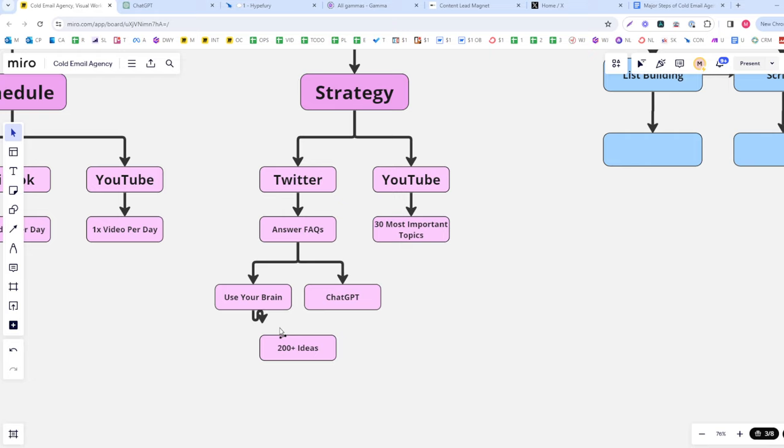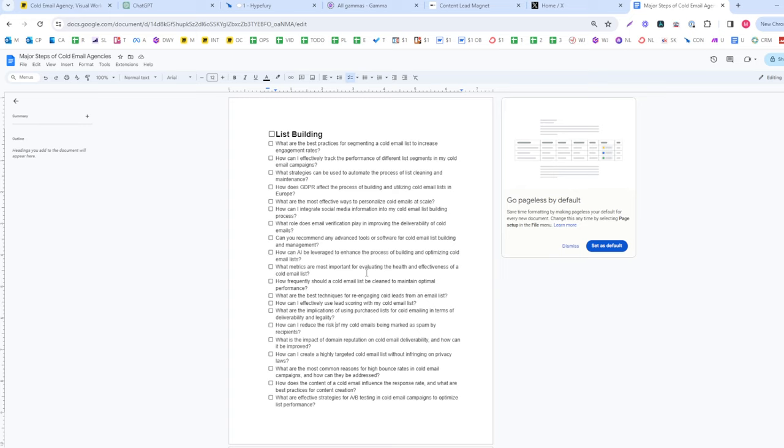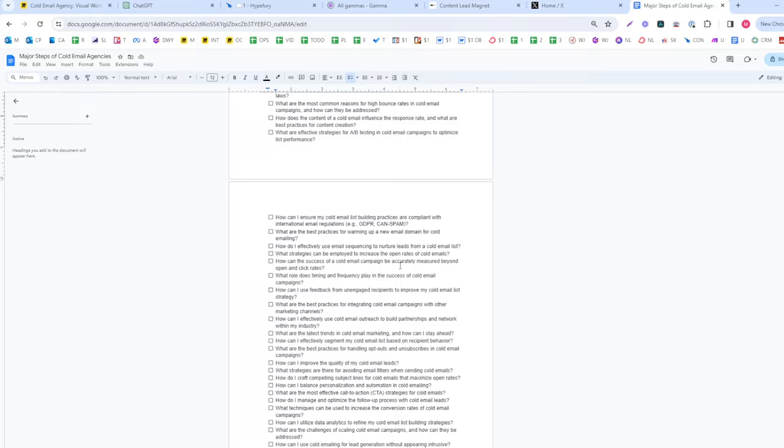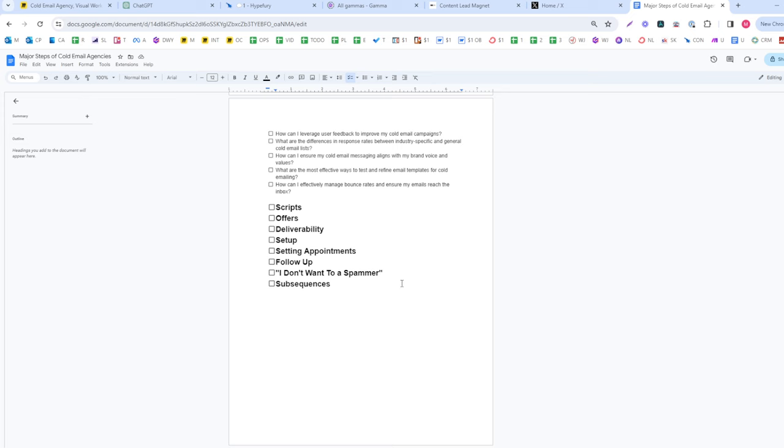Once you've posted all 200-plus ideas you can start over, because the vast majority of people won't have seen it the first time, everyone else will have forgotten, and repetition is important anyway. So just cycle through all nine categories, reduce ChatGPT's output to the best 20 per category, and that becomes the complete basis of your content strategy.